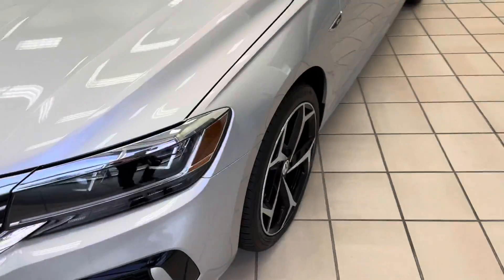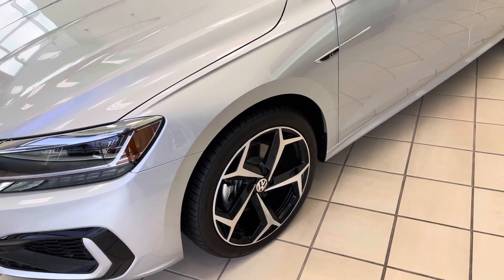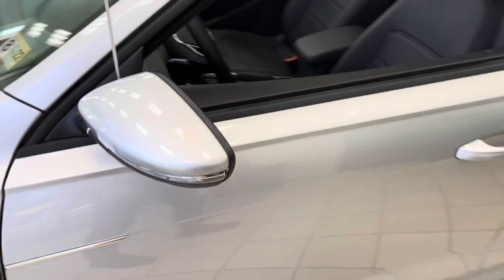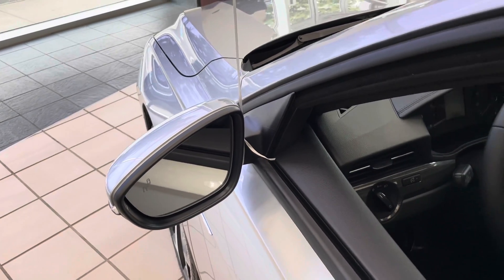Continuing around onto the driver's side, you can see that you have the 19-inch alloy two-tone wheels, along with the continued R-Line badging on the side. Looking at the mirror, you have the heated mirrors with the blind spot monitoring.